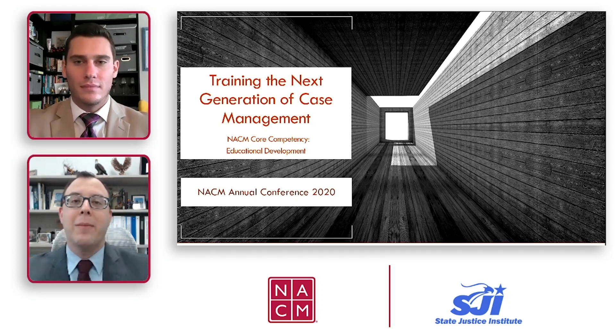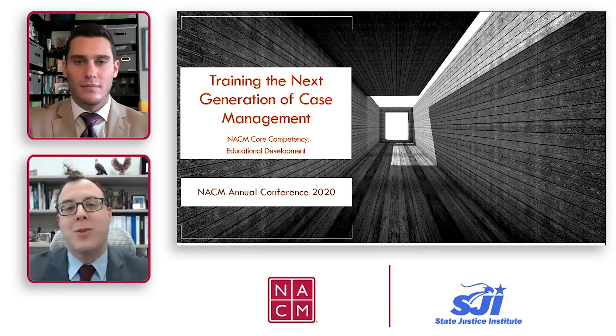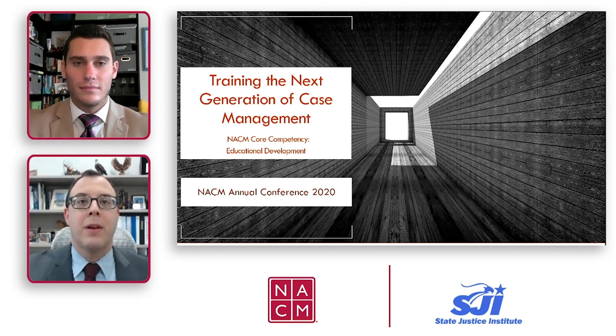Greetings, and welcome to our program on training the next generation of case management. We're pleased to be speaking to you all as part of this year's virtual annual NECOM conference. We recorded this program last week, but you will have the ability to post live questions for us throughout today's program that we will respond to when this program first airs. You can also send us questions on the feature below, and our contact information will be available at the end in case you're watching this later.